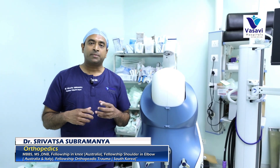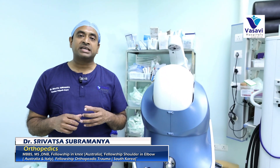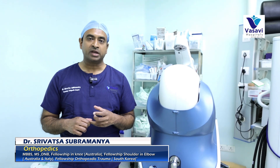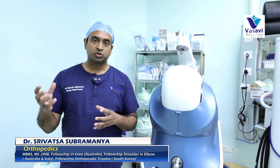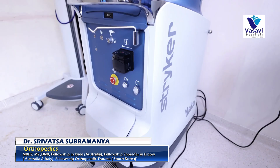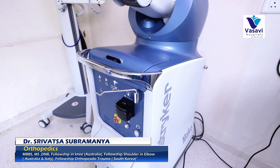Prior to surgery, we perform CT scans of the limb that we plan the knee replacement on, and the CT scan is uploaded to a software. It then undergoes a process called segmentation, wherein the landmarks of the knee are acquired, and each patient gets a personalized plan which is transferred to the robot.